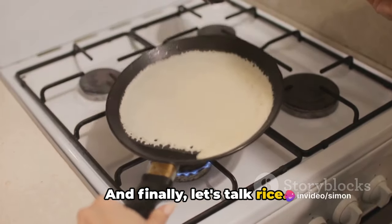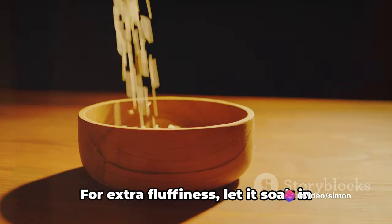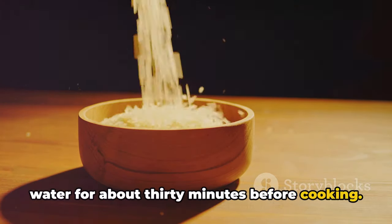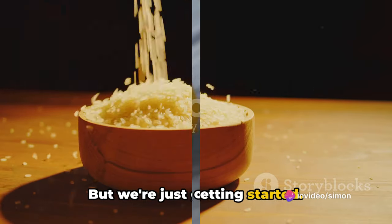And finally, let's talk rice. For fluffy rice every time, rinse it before cooking to wash off excess starch. For extra fluffiness, let it soak in water for about 30 minutes before cooking. With these hacks, you're already on your way to becoming a kitchen whiz — but we're just getting started.